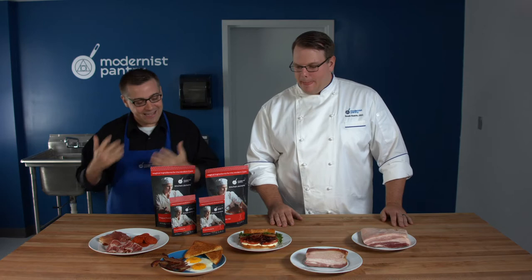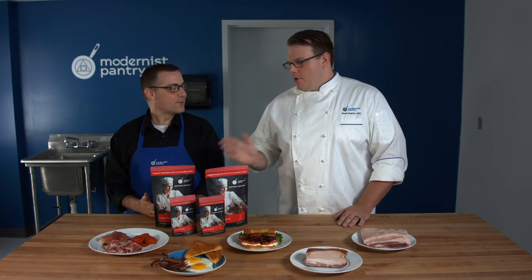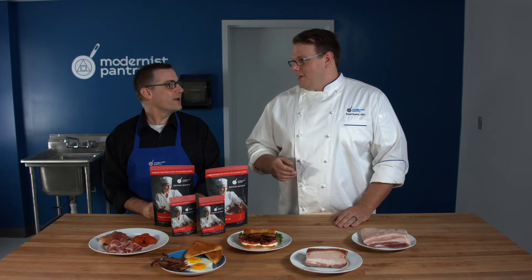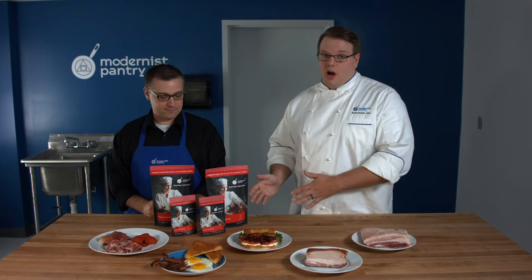Let's talk about the difference between the Prog Powders. Some people look at Prog Two and say it's the second version so it must be better — but that's not how it works. Prog Two is made specifically for long-term dry cures, and you'll need more equipment for it. You can't just hang a leg of pork in your basement; you need a temperature- and humidity-controlled environment to do so.